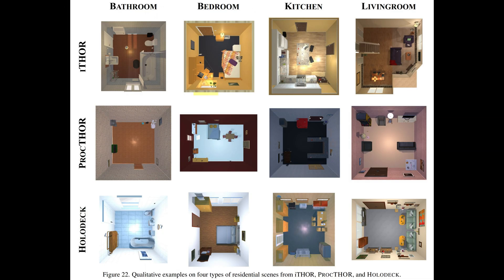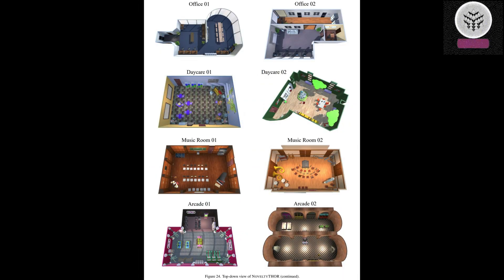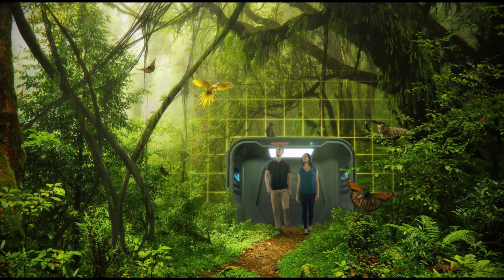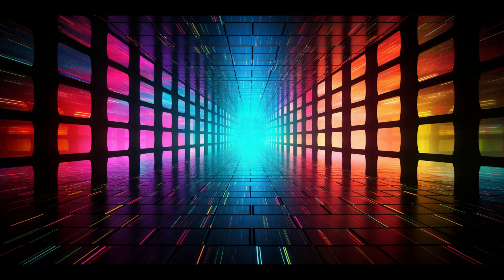In order to assess the realism and precision of Holodeck, the researchers conducted an experiment involving 120 scenes. These scenes were created using both Holodeck and ProcTHOR, a previous tool developed by AI2. Several hundred students from Penn Engineering were then asked to indicate their preferred version of each scene, without any knowledge of which tool was used. The students consistently rated the environments generated by Holodeck more favorably in terms of asset selection, layout coherence, and overall preference.